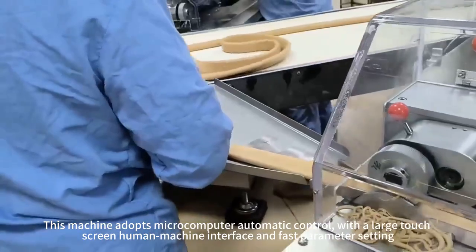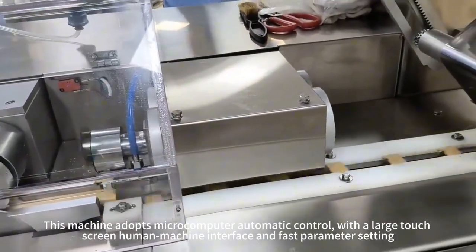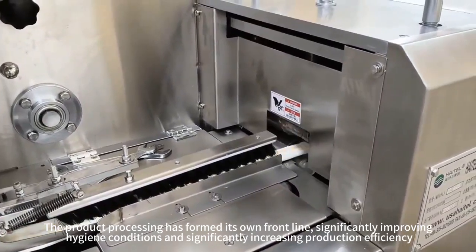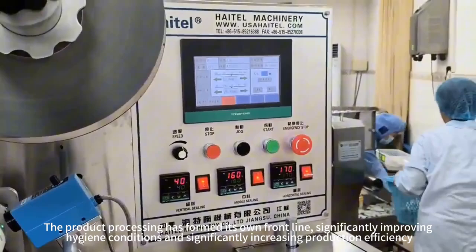This machine adopts microcomputer automatic control with a large touch screen human-machine interface and fast parameter setting. The product processing has formed its own front line, significantly improving hygiene conditions and increasing production efficiency.